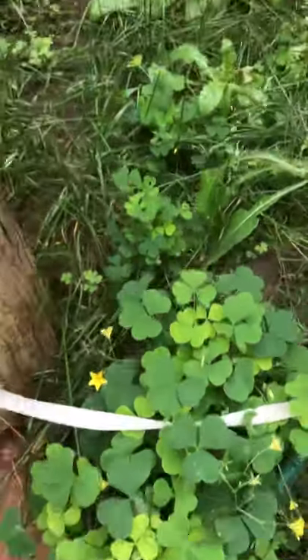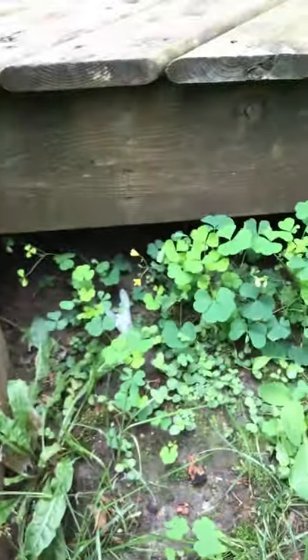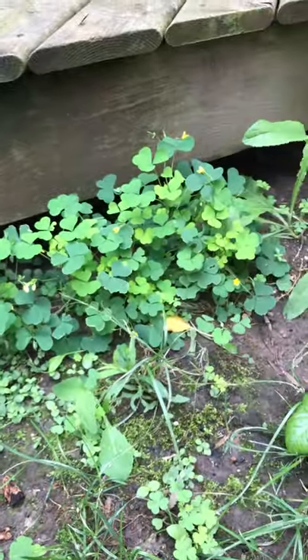Here's one example of the plant, and it likes to grow in clusters as you can see.